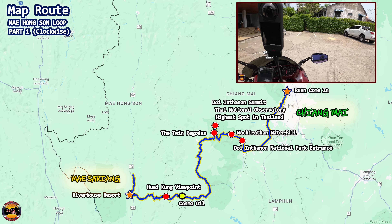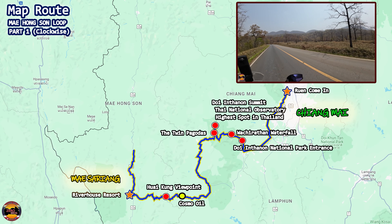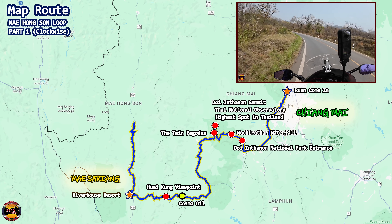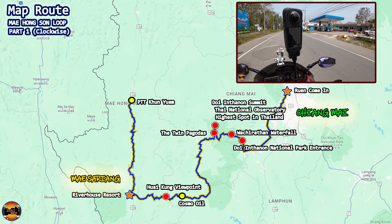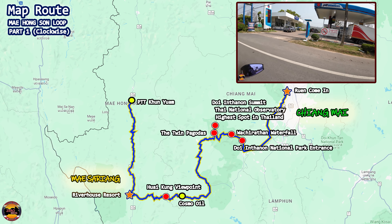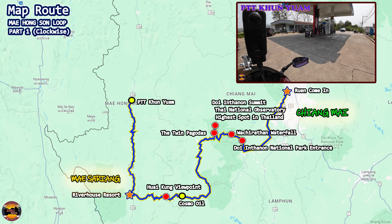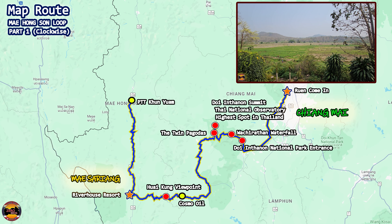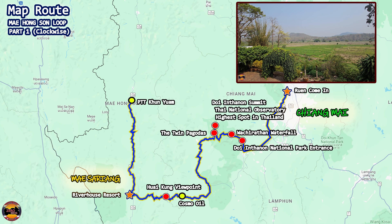The following day, heading out of River House Resort at Mae Sariang. With a rough estimate of our petrol consumption from the previous day, I decided to do a petrol stop halfway through. Since PTT stations were limited along the loop, I decided to stop at PTT Kunyum, which is 94km away. This should cover the petrol to our place of stay at Mae Hong Son. It's a nice scenic area at the back of PTT Kunyum — a good spot to stop and relax.